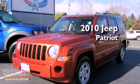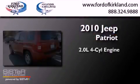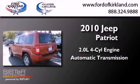This is a 2010 Jeep Patriot. It features a 2.0-liter four-cylinder engine and an automatic transmission.